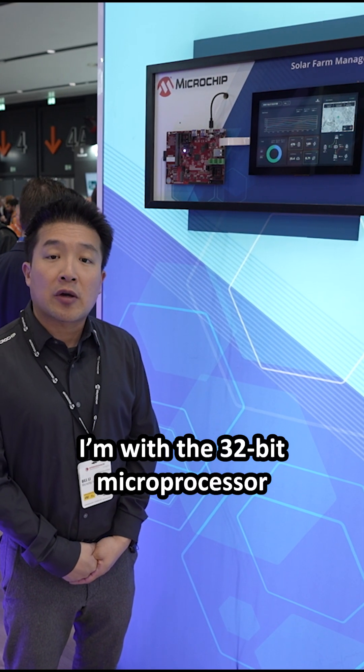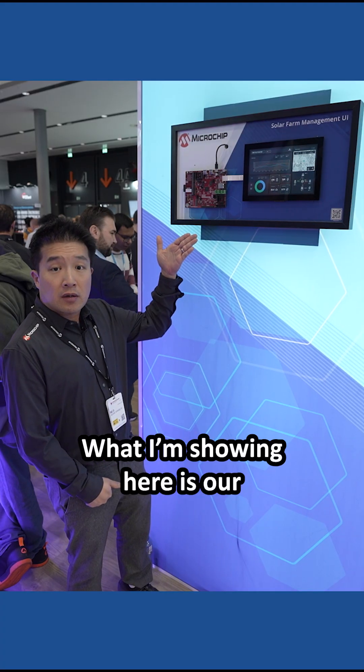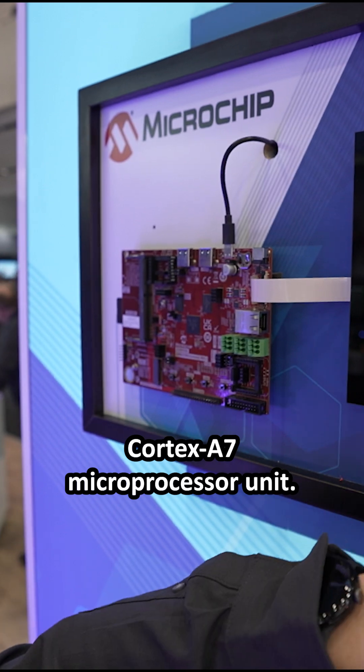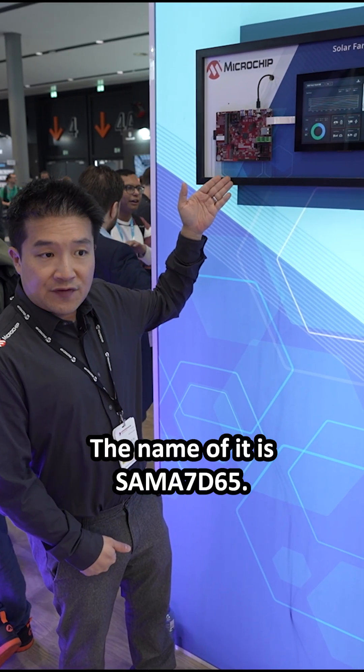My name is Bill Lee. I'm with the 32-bit microprocessor division at Microchip. What I'm showing here is our newly released single core Cortex-A7 microprocessor unit. The name of it is SAM-A7D65.